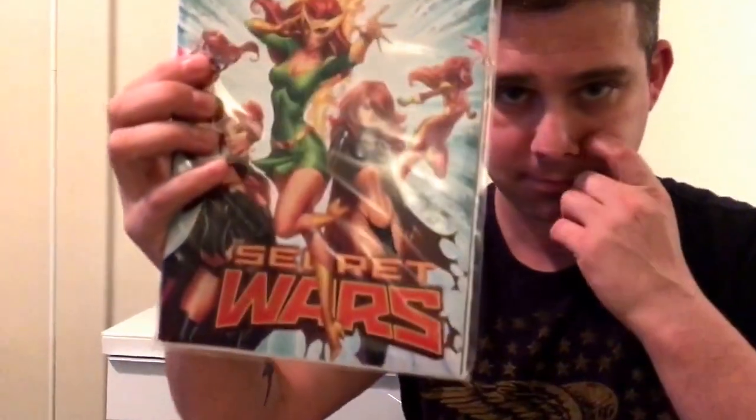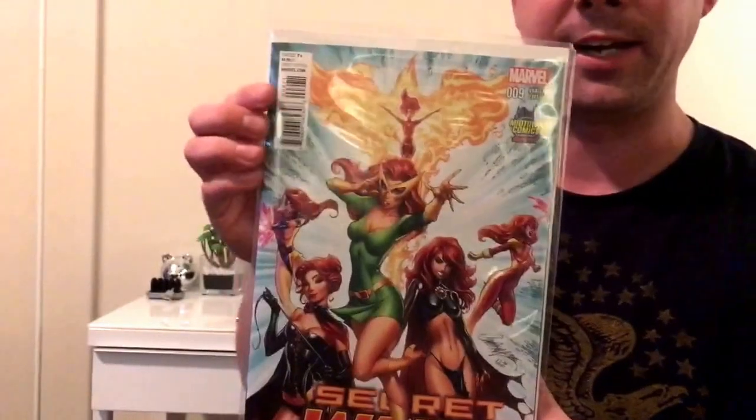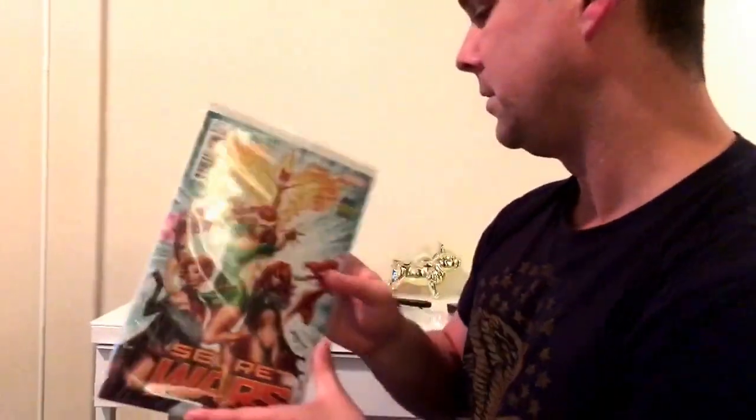There it is here, see if you can see it. This is by J. Scott Campbell — this cover. If you've seen my Instagram, JLS Comics, you've already seen this. We've got a little bit of a preview there. So, there is that one.